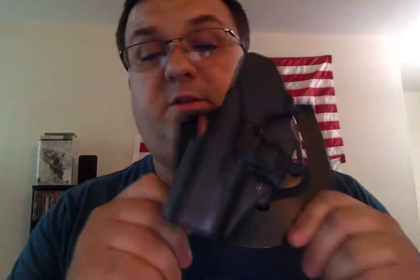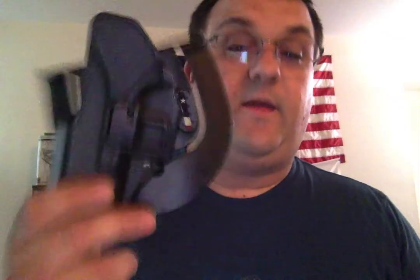Blackhawk Serpa CQC holster — consider it, look into it, maybe it's for you, maybe it's not. Maybe you prefer Kydex, or you have to carry inside-the-waistband and can't do outside-the-waistband. That's fine. This is not a paid endorsement — I have about two subscribers, I'm not getting any money for this. This is an honest review. I've been carrying this holster for a number of years. I like it, I choose it, I prefer it. It's more comfortable for me because I'm overweight, and the inside-the-waistband holsters just aren't comfortable with about 50 pounds to lose.